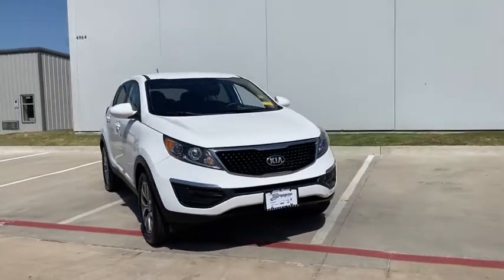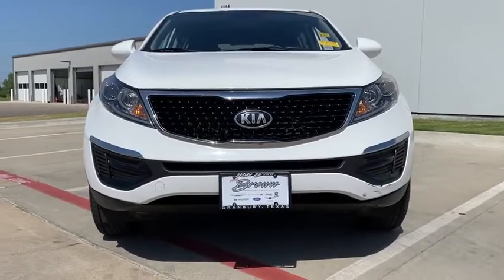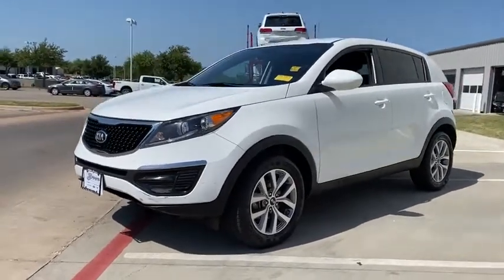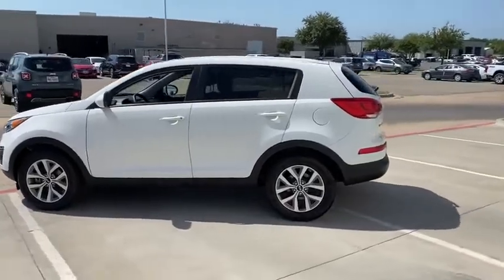We are pleased to show you the 2016 Kia Sportage. With its sleek and stylish exterior and its roomy, feature-laden interior, the Sportage both looks good and performs well on the road. This isn't just a vehicle, it's an experience. So stop in for a test drive today.